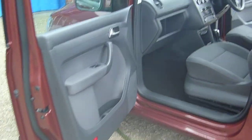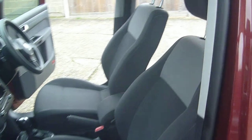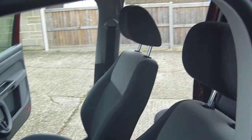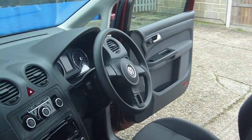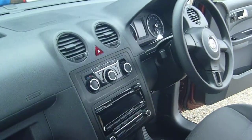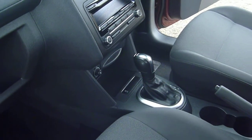The vehicle is a one owner with a full main dealer service history and is in Grade A condition. As with all of our vehicles, we pride ourselves on the condition of the vehicles. As you can see, virtually no wear at all.